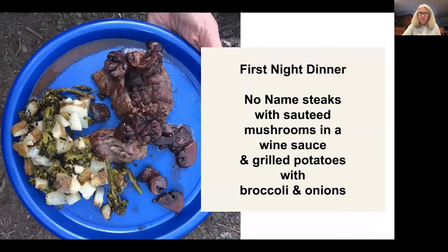Our first night dinner this past August was no-name steaks. We took some potatoes, onions, and broccoli and cooked them in foil over the fire, and I sautéed some mushrooms in a wine sauce in a frying pan on my stove. We had the fresh bruschetta beforehand for happy hour. We usually have a salad every night. One thing I learned this year is that when you make a foil dinner with potatoes and veggies, you can add a liner of parchment paper inside the foil before folding it up — it won't burn and keeps everything a lot steamier.